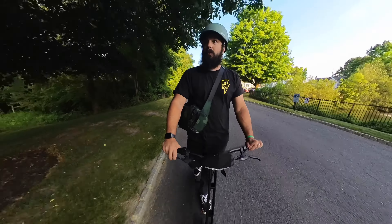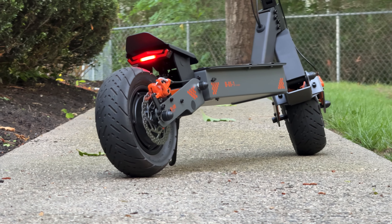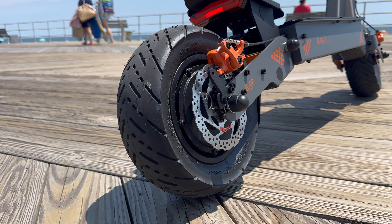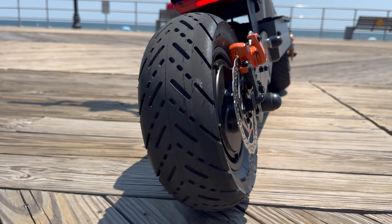At $899 with the discount code, it's actually a really good deal for this style of PEV. It has a single hub motor of 2,000 watts in the rear with three different speed modes: 12 miles per hour in eco, 24 miles per hour in sport mode, and up to 43 miles per hour in race mode.